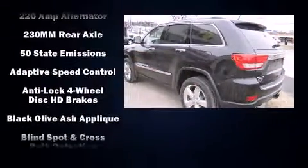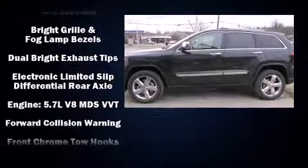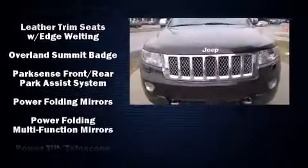Jeep ensures the safety and security of its passengers with equipment such as dual front impact airbags, anti-whiplash front head restraints, a security system, and four-wheel disc brakes with ABS.